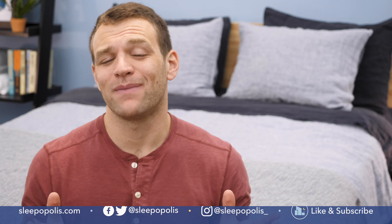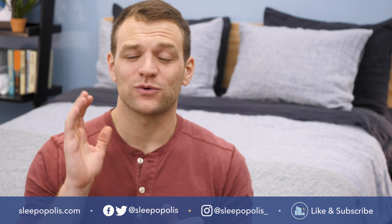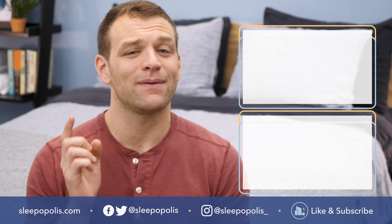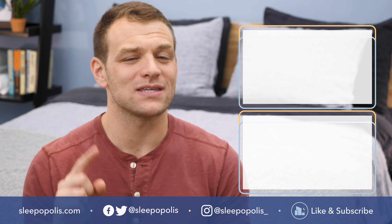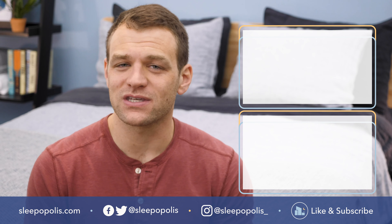That's it for my list of best online mattresses. If there's anything I didn't cover, just leave a comment below. Those were really quick hits on each of these beds, but if you want their full reviews, you can find them at Sleepopolis.com. Also be sure to follow us on social media so you don't miss any of our sleep news or giveaway announcements. Head to Sleepopolis.com for all of your sleep needs.